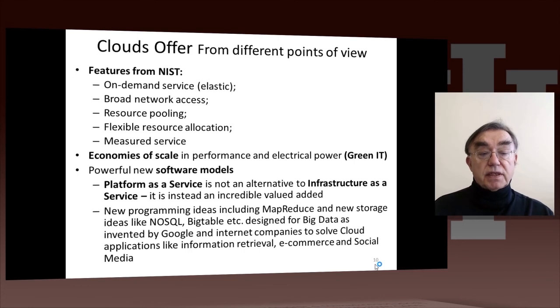You have pretty flexible resource allocation — you can get the machines you want of a particular type with a particular memory. Everything is measured: you pay by storage use, CPU use, network use, and so on. When you have a so-called platform as a service, you might pay by the software use of that platform. And as already pointed out in the discussion of actual data centers, there is economy of scale in performance and electrical power.